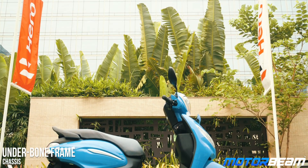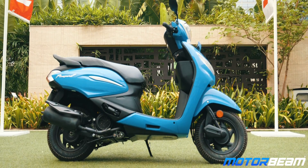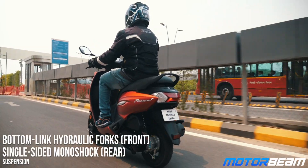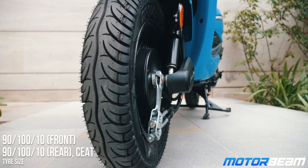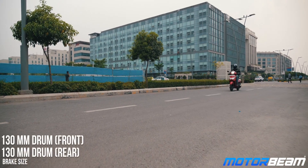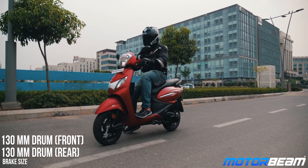The Hero Pleasure uses the same underpinnings as its predecessor, which means that it misses out on telescopic front forks. Overall ride is pretty good but if you encounter a bad patch on the road, there's too much jerkiness which can affect your lower back. The seared tyres on this scooter offer good grip and this is a very manoeuvrable scooter, making it easy to park and ride in the city. While braking performance is decent, there is no option of a disc brake but there is an option of alloy wheels.